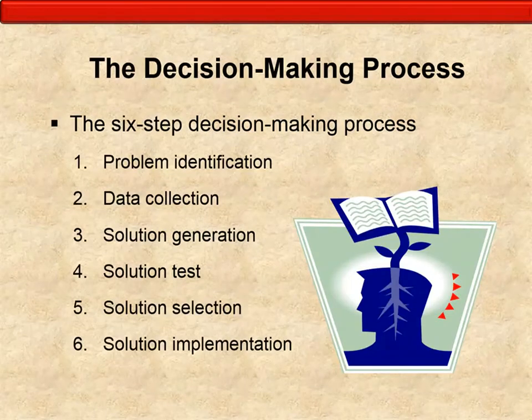Decision-making includes six steps — make sure you remember these especially come testing time. The first is problem identification. The second is data collection. The third is solution generation. The fourth is solution testing. The fifth is solution selection. And the sixth is solution implementation.